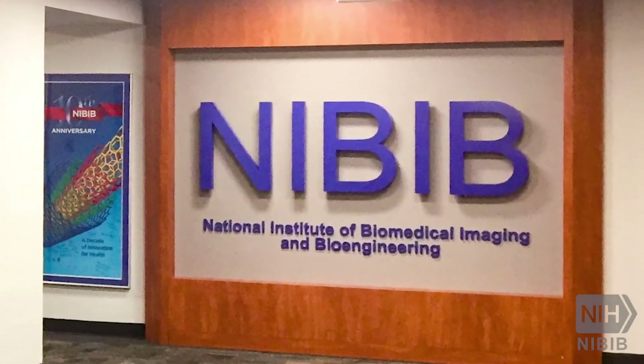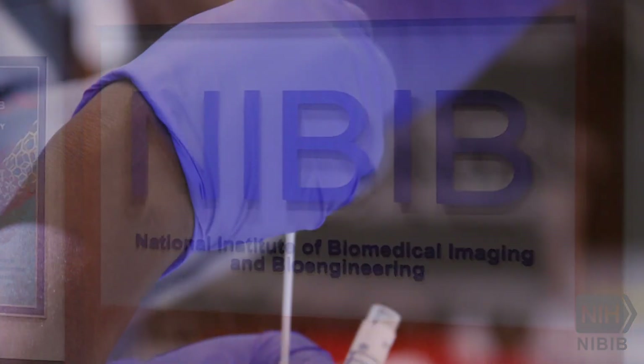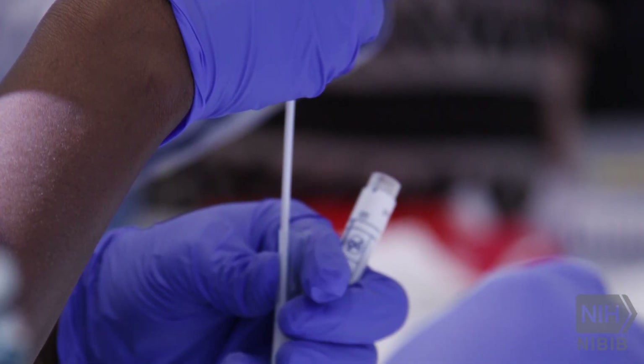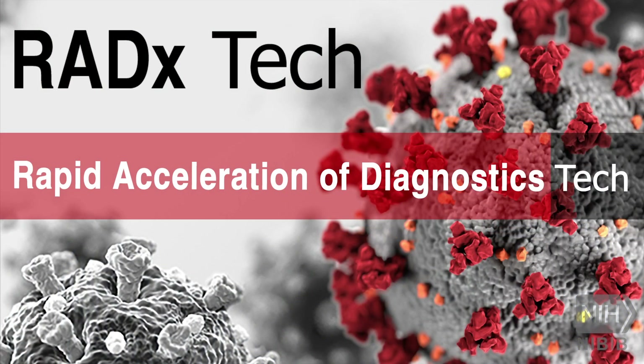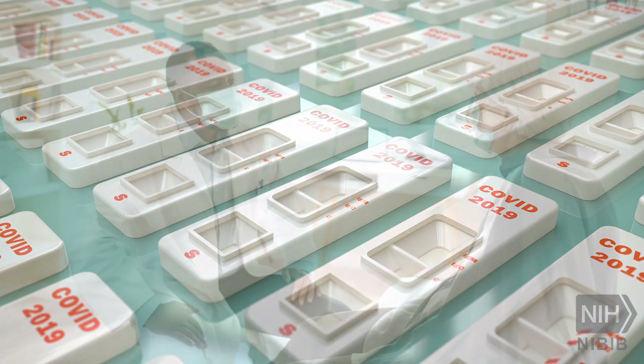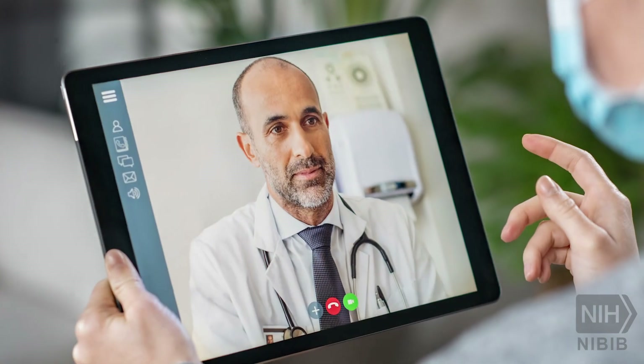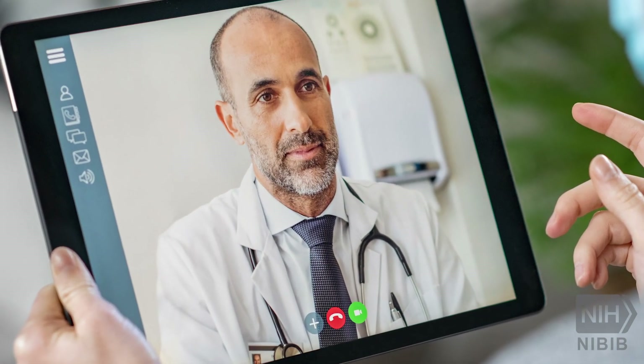NIBIB is the technology institute at NIH, and it is working to create new tests for the novel coronavirus through a program called RADx Tech, the Rapid Acceleration of Diagnostics. The end goal is millions of tests per day that offer rapid, accurate results and can be given repeatedly in a variety of settings to people with symptoms as well as those who are asymptomatic.